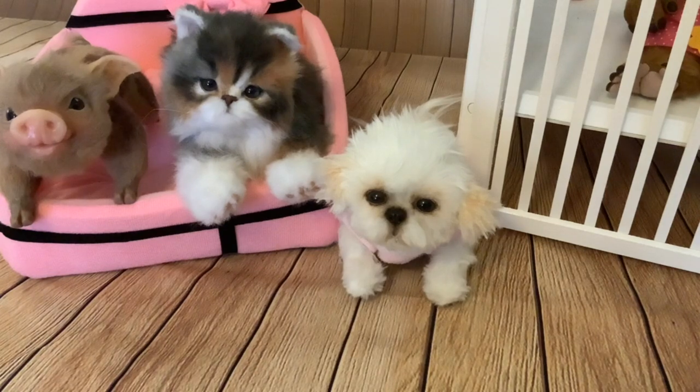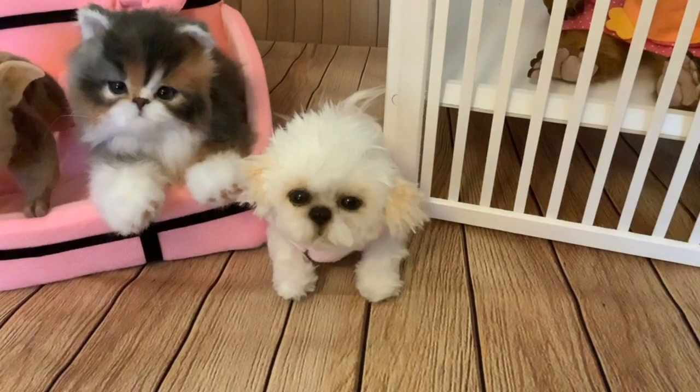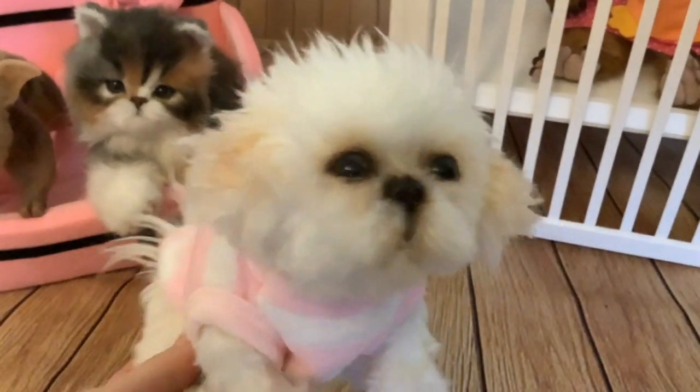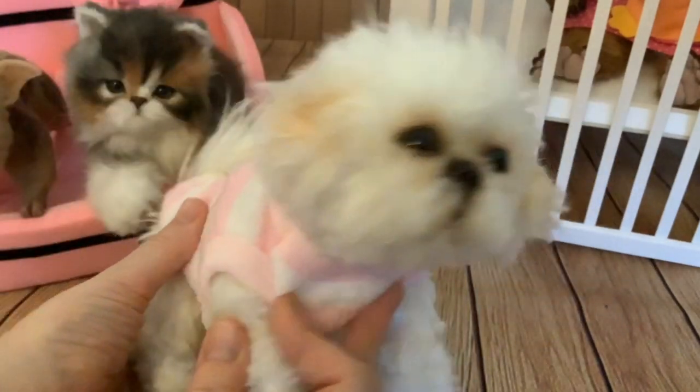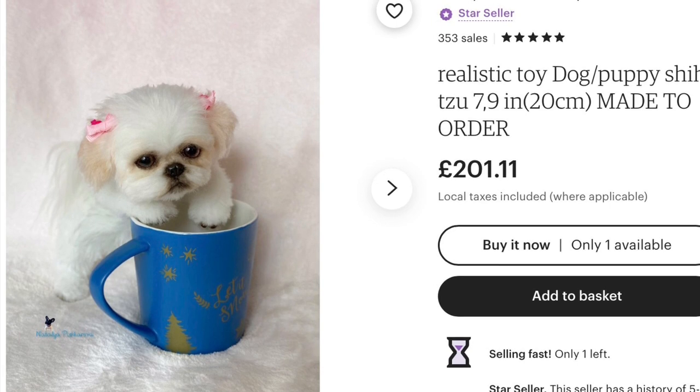This is a handmade poseable art doll that's made by a Russian artist who sells her stuff on Etsy and Bear Pile. The reason why I got this little pup and these other critters is because I make stop motion videos, and I'll put a little bit of that at the end of this video so you can see what I do with them. But getting back to this pup, the artist is a Russian artist and I'll put some stills of her shop that's on Etsy — that's where I got this little pup from.